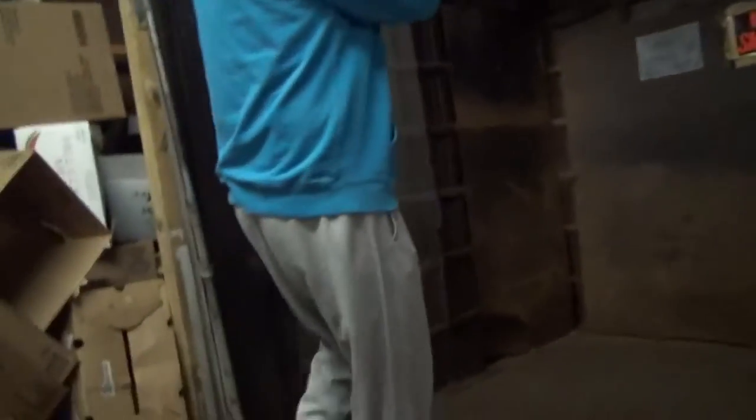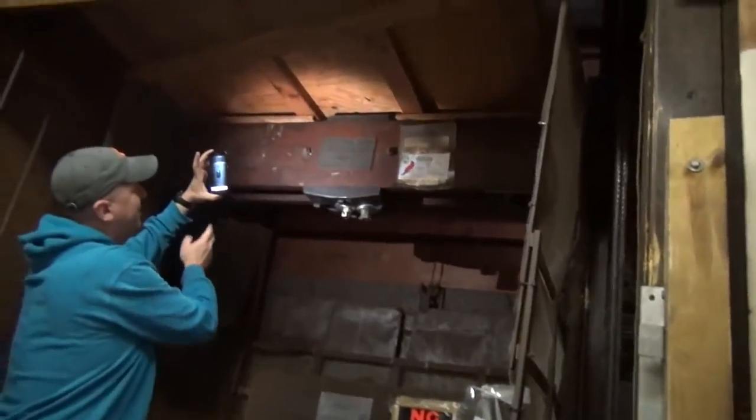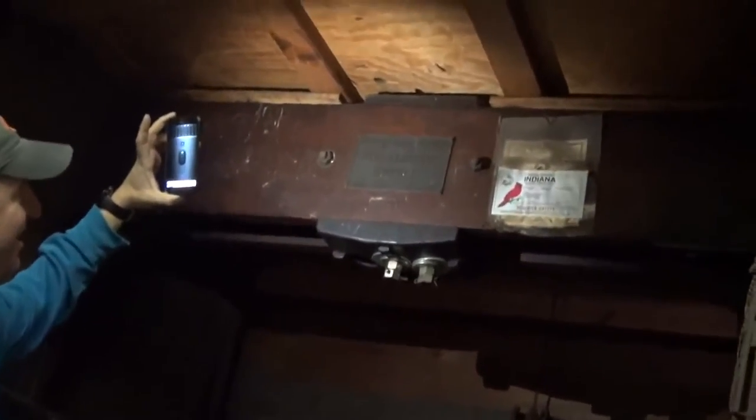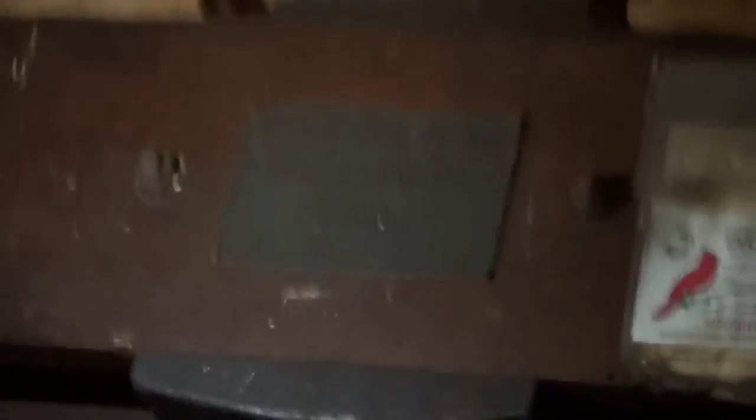We've got an old elevator here, but not just any old elevator — it's an old Otis 1900. Let me show you the signage. This elevator was put in in 1900. It's the oldest elevator I've heard of — rated up to 1,000 pounds.